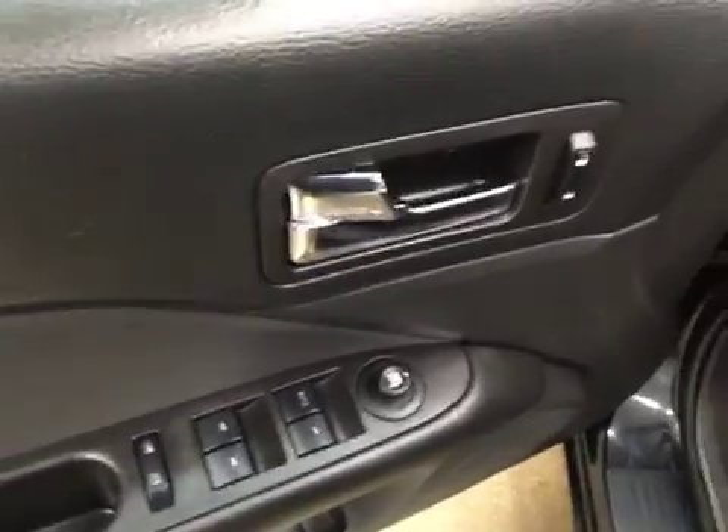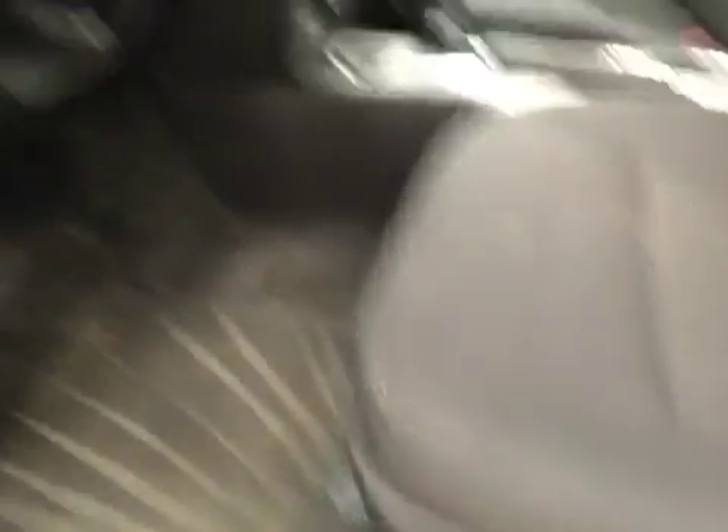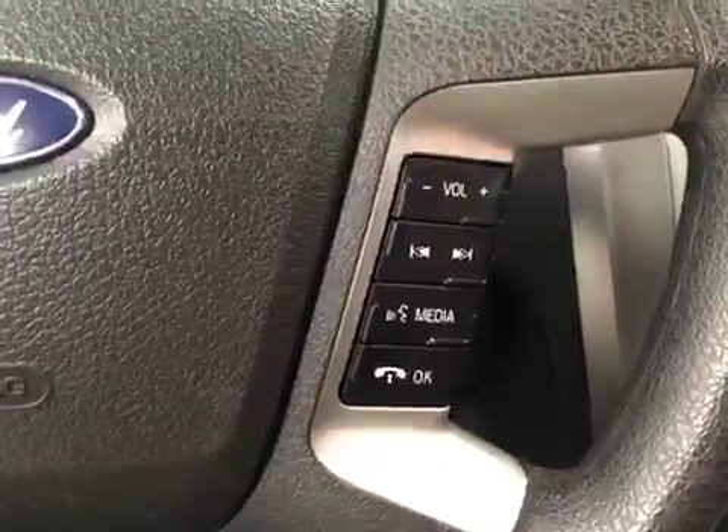Interior options include power windows, locks and mirrors, light controls, power seats with lumbar support, tilt and telescopic steering wheel, cruise control, and hands-free communication audio controls.